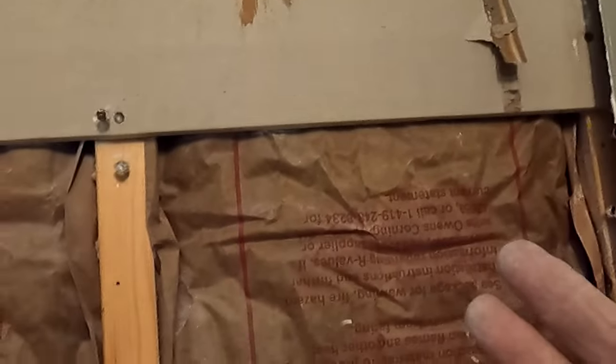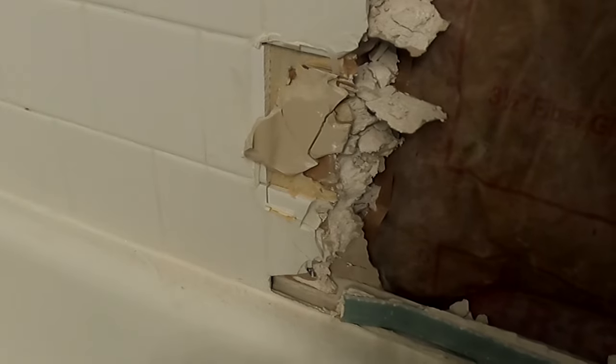None of my advice is something I just came up with out of my head or read in a book. It's based on my tear-outs. Every time I do a tear-out, I find either failures or wonderful things that lasted through the years — like this sheetrock with no mold or mildew, not soft or compromised, and with the wall board not sitting on the tub edge.